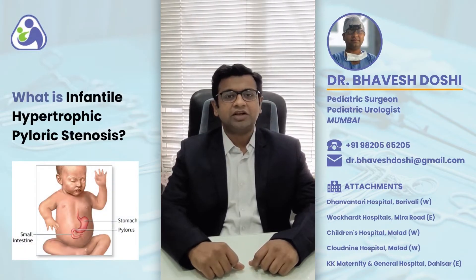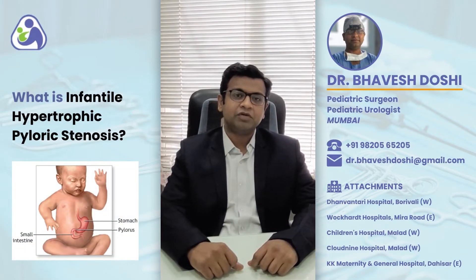Hi friends, I am Dr. Bhagesh Doshi. I am a Consultant Pediatric Surgeon. I will share some information regarding Infantile Hypertrophic Pyloric Stenosis.